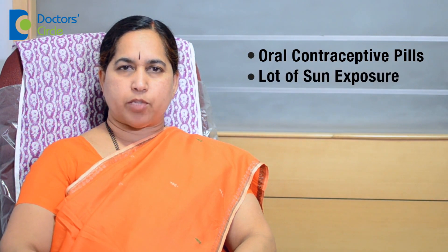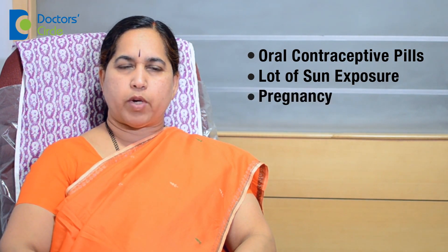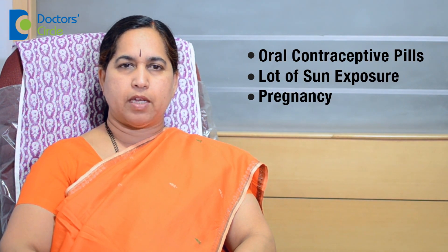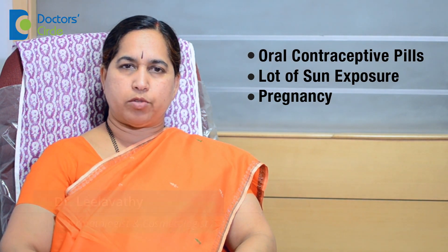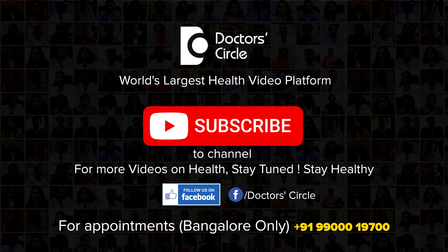Coming to the causes of pigmentation — one common cause is oral contraceptive pill intake. Secondly, a lot of sun exposure, with people getting continuously exposed to ultraviolet rays. Pregnancy is also one of the main causes for melasma. We call this facial pigmentation melasma, which usually develops during pregnancy, which is why it is also called chloasma. Even some tar-containing cosmetics can cause this pigmentation.